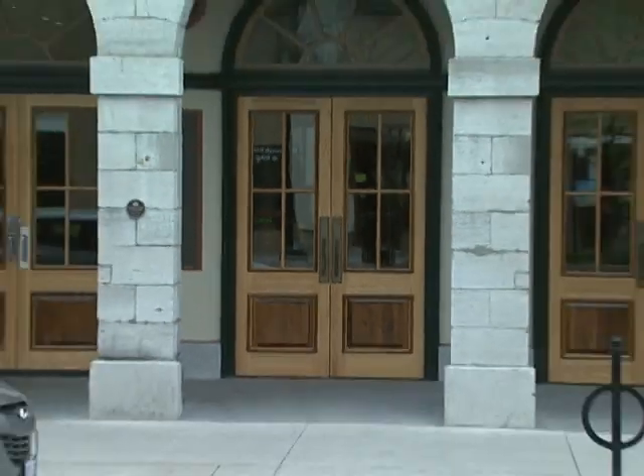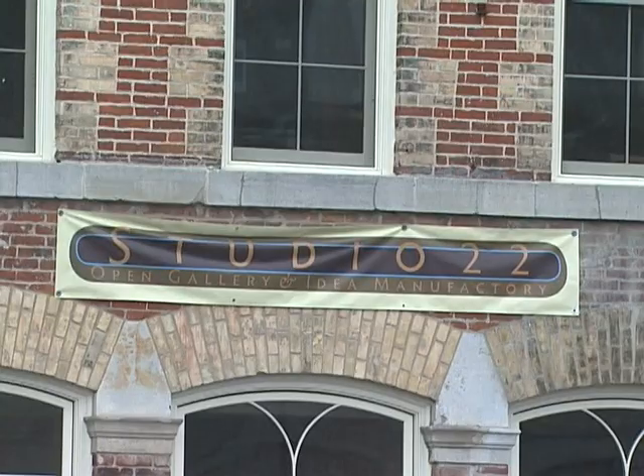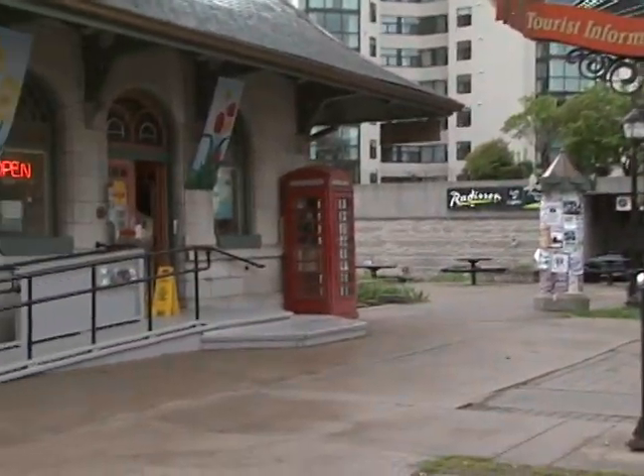Every year, Downtown Kingston and the Frontenac Heritage Foundation hand out these awards to celebrate both the history and the revitalization of the downtown core. Jamie Patterson, CKWS Newswatch, Kingston.